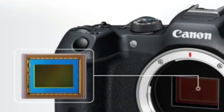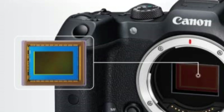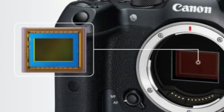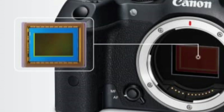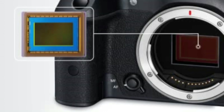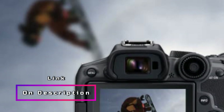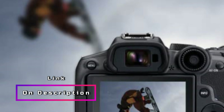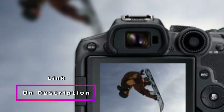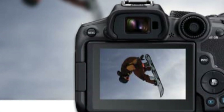With high-speed continuous shooting capabilities of up to 15 fps using the mechanical shutter, you can effortlessly capture fast-moving subjects including cars, sporting events, and wildlife. The camera's 5-axis image stabilization provides up to 7 stops of shake correction, ensuring clear and steady shots in any situation. The Canon EOS R7 operates using the Canon LP-E6NH battery pack and can be conveniently charged with a USB power adapter while the battery is still inside the camera.